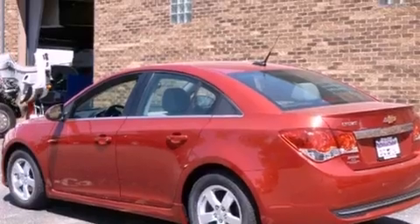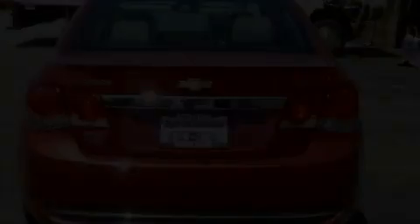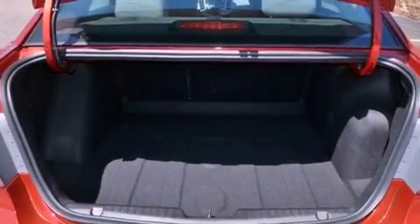Its top features and packages include the convenience package, a navigation system, a low-tire pressure indicator, alloy wheels, and traction control and stability control systems.